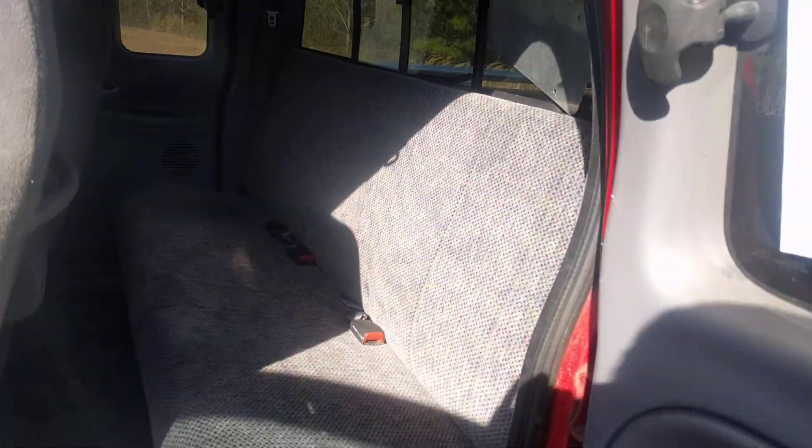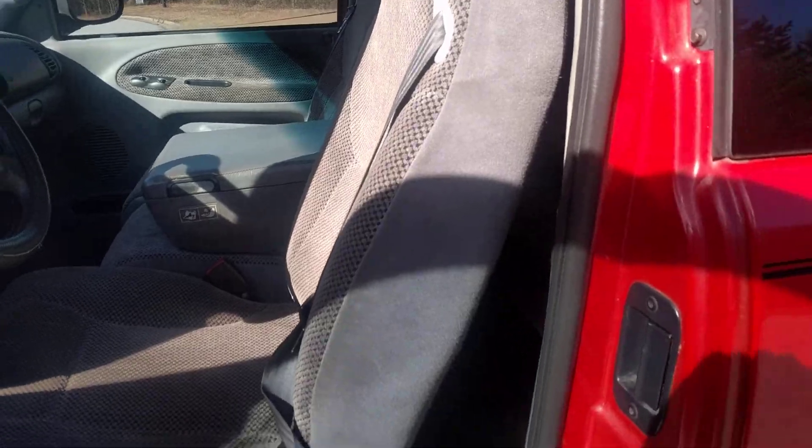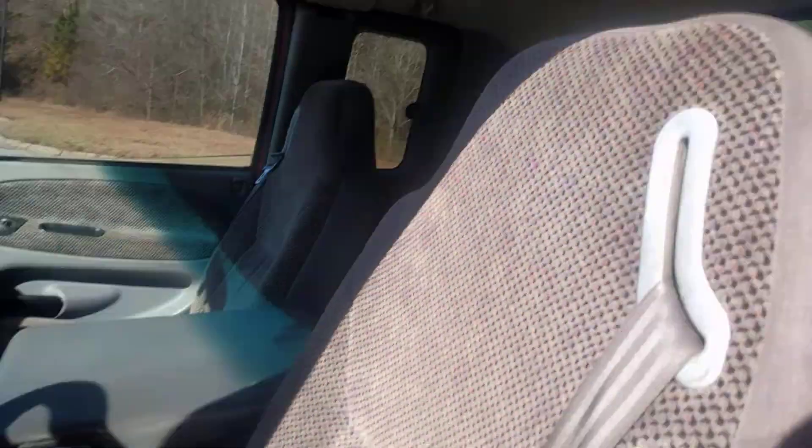I'm going to put the phone down real quick — it takes two hands to get this back door open. There we go, help if I use the right handle. Back seat has a bench seat. The other door over there opens as well, so it's got four doors. It actually seats six because you can fold this up.